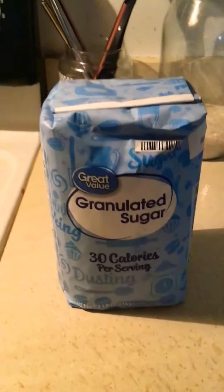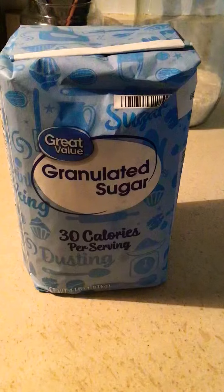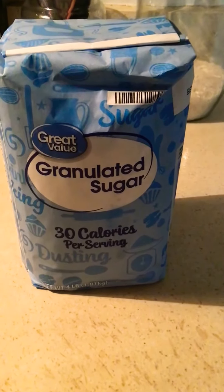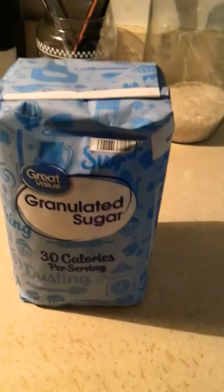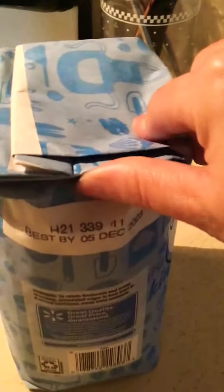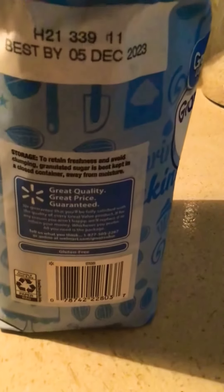So this is the sugar that I use — it's just regular Great Value granulated sugar, that's all that is, and it is gluten free. I'm going to turn this around for you real quick, and as you can see it says 'gluten free' right there.